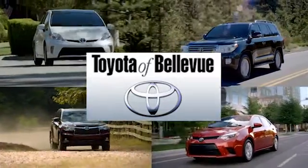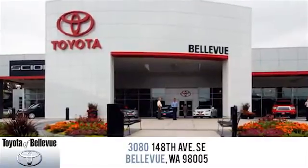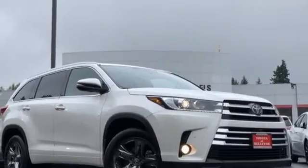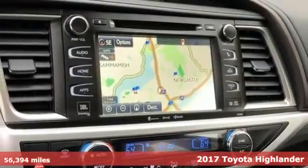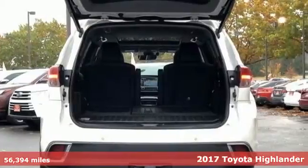Toyota of Bellevue offers services and tools that make us more than a typical dealership in Bellevue. All of our salespeople are complete experts on everything Toyota. Here's a certified 2017 Toyota Highlander. Every drive is an exciting opportunity because your next favorite memory is just waiting to be made.